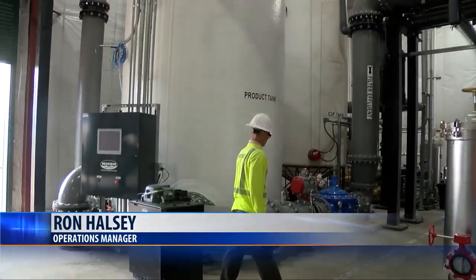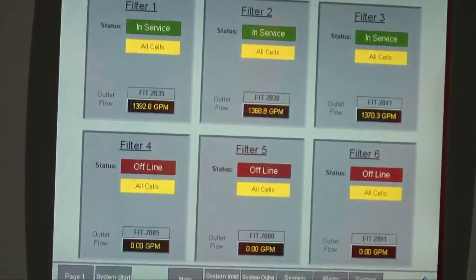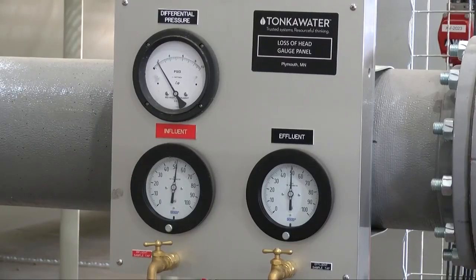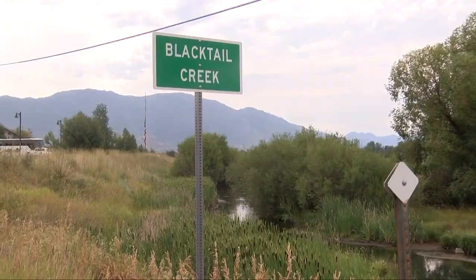At the current filling rate, we anticipate it's about four years from now when we would get to that level and we would have to have the final remedy in place to treat that water. But we're a good four years ahead of that right now, so we want to have the time to test the technologies, make sure it works, and make sure we can safely discharge water to the creek. At full capacity, this plant can treat up to 10 million gallons of water a day.